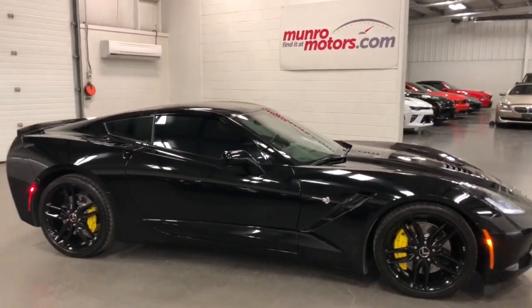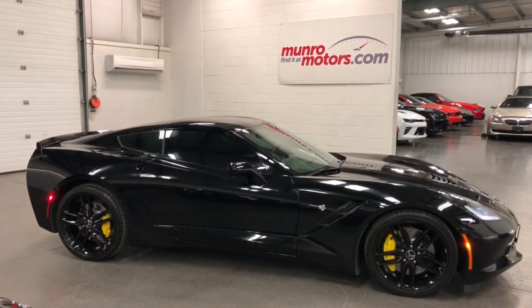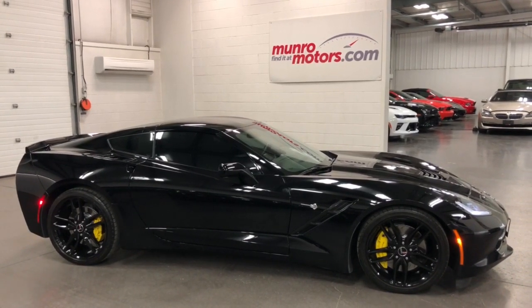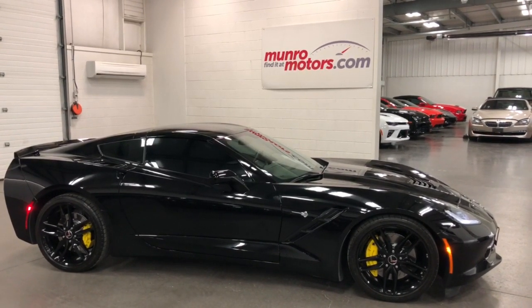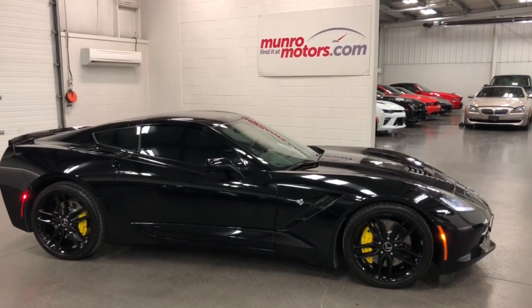So there you have it folks — a 2014 Chevrolet Corvette Z51 3LT automatic, glass roof, carbon fiber dash, painted calipers, FE4 suspension — you've got everything on this car. It's here and available at MonroeMotors.com. I look forward to seeing you real soon.